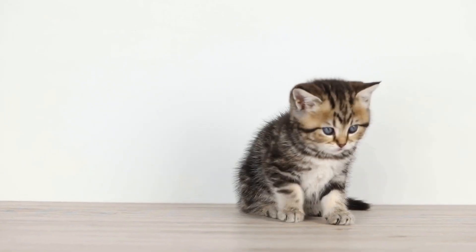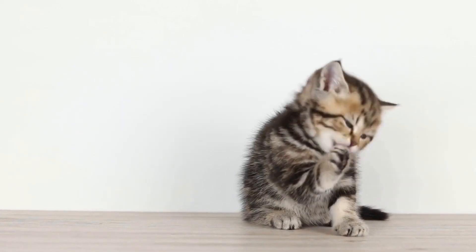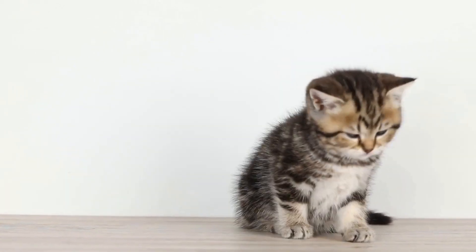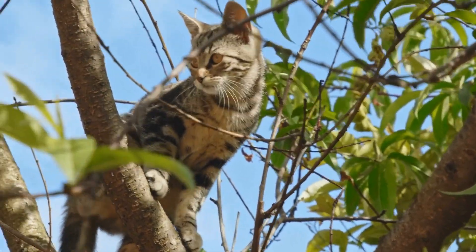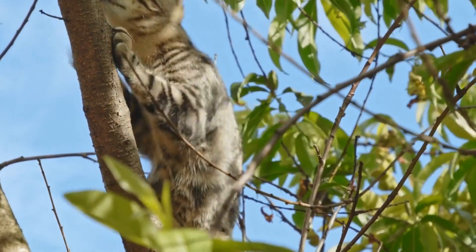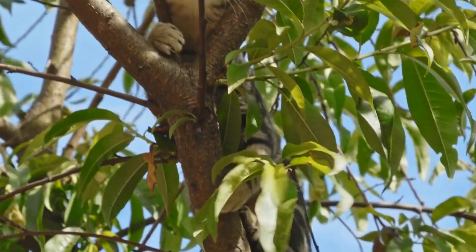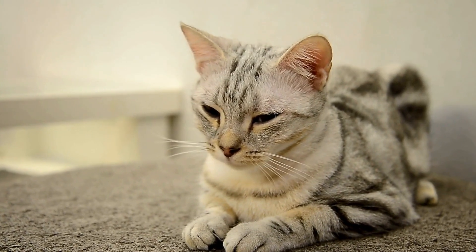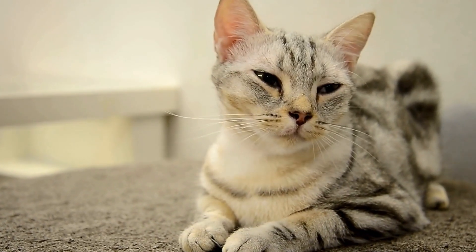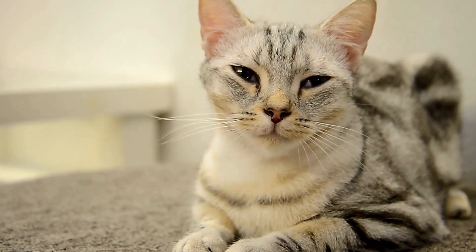The Oriental Shorthair breed was officially recognized in the United States in the 1970s. However, they faced initial resistance from traditional cat associations, as the breed introduced unconventional coat colors and patterns that went against the established standards. Despite this, dedicated breeders worked tirelessly to promote the breed's unique qualities and gain acceptance within the cat fancy community.